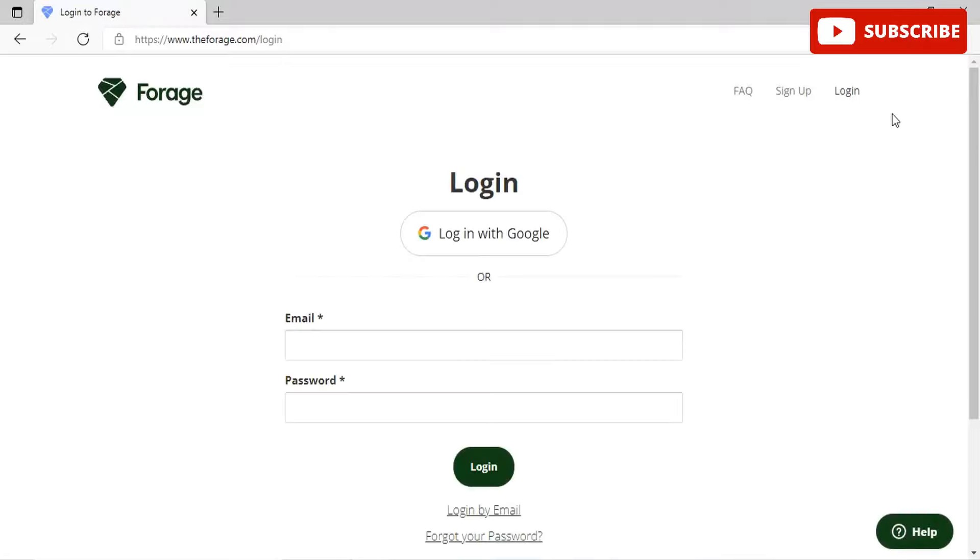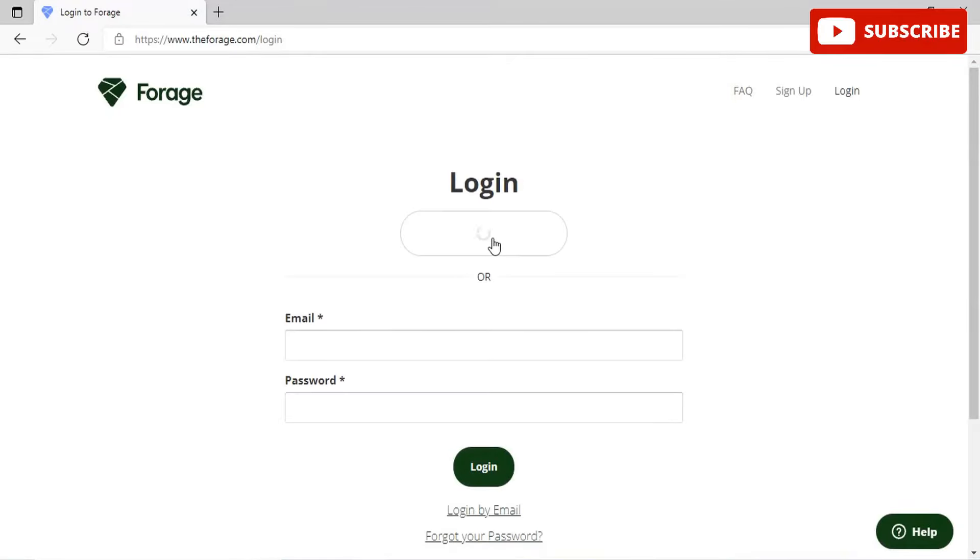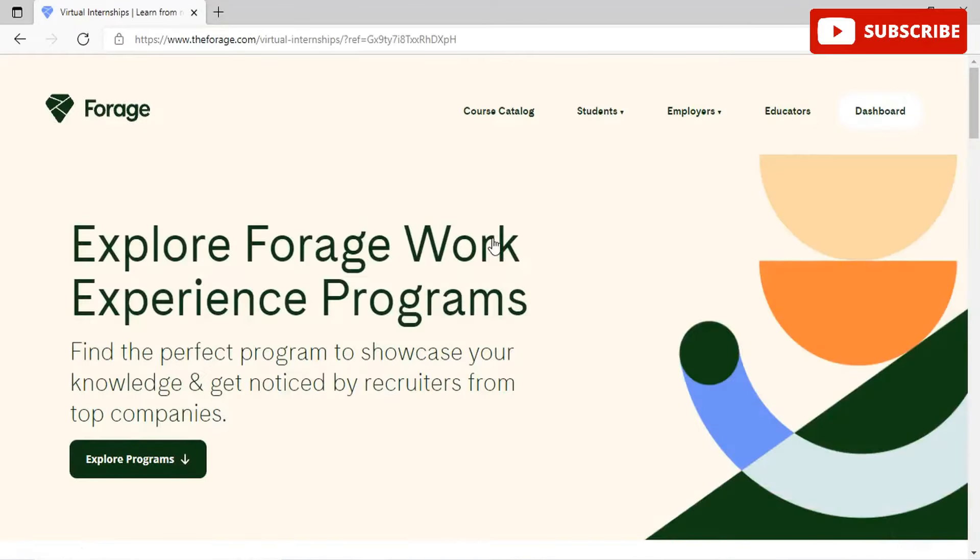You can simply pick your program, create an account on the Forage website, and get started right away. Click on the login button if you already have an account, else sign up. I'm logging in through Google and you can see I've been logged into the Forage platform.